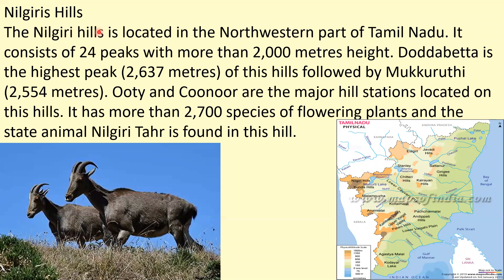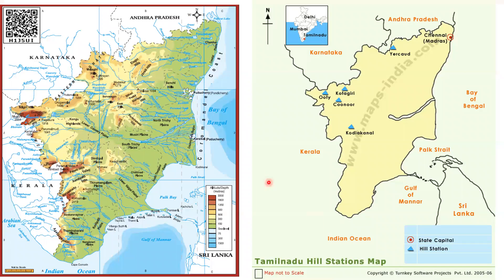The Nilgiri Hills are located in the northwestern part of Tamil Nadu. They consist of 24 peaks with more than 2000 meters height. Doddabetta is the highest peak at 2637 meters, making it the highest peak of Tamil Nadu, followed by Mukurti at 2554 meters. Ooty and Kotagiri are the major hill stations on these hills, which also have more than 2700 species of flowering plants and are home to the state animal, the Nilgiri Tahr.